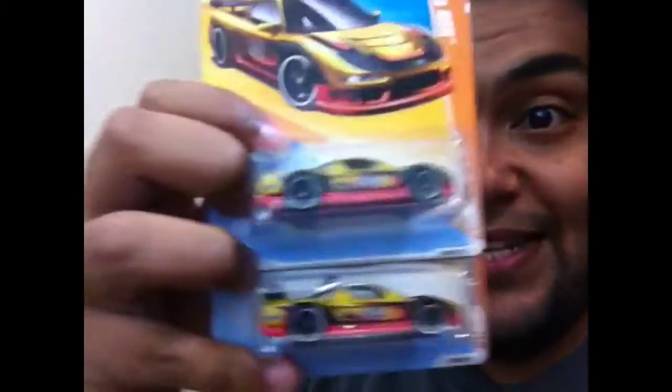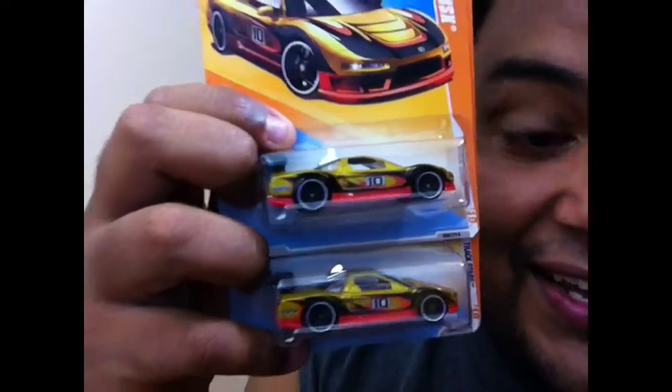I went ahead and grabbed another one — that makes two NSX! Look at that. I like what I like, so I grabbed it and put it to the side. Went through the piles.